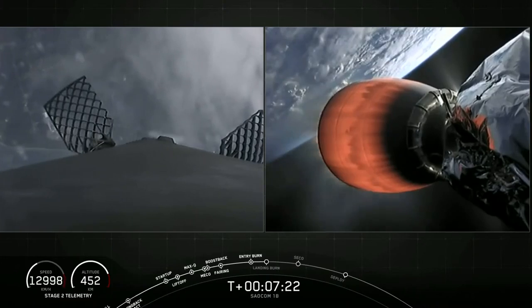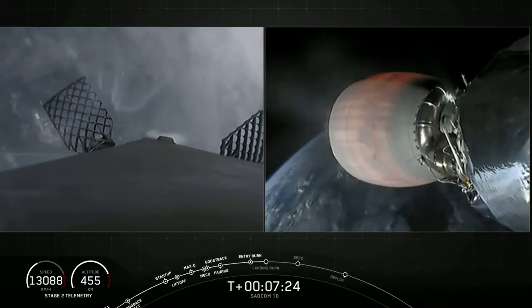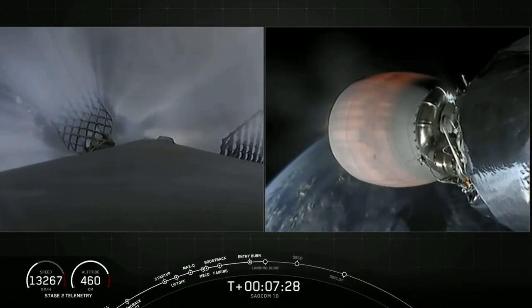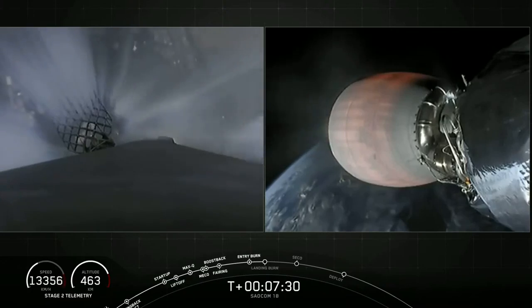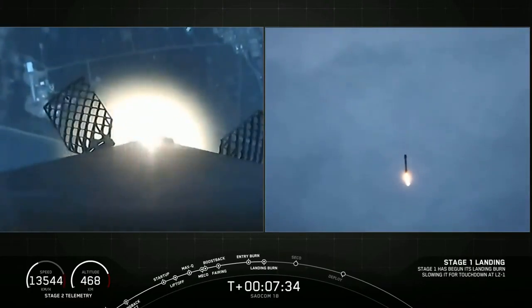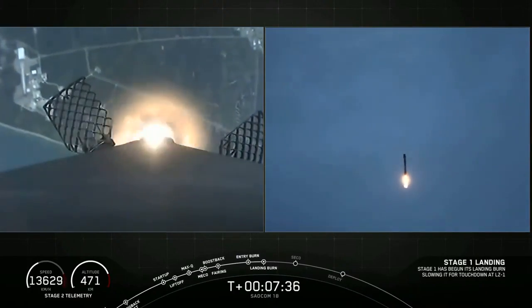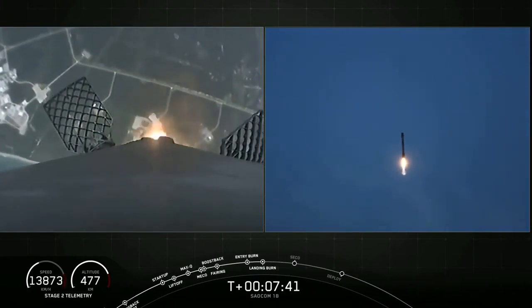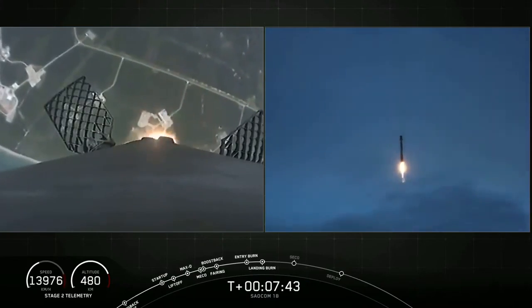Stage one, transonic. You can see the cape getting closer and closer — what a cool view. The first stage is passing through the cloud layers right now. Stage one, landing burn startup. And here comes Falcon 9 attempting its fourth landing.